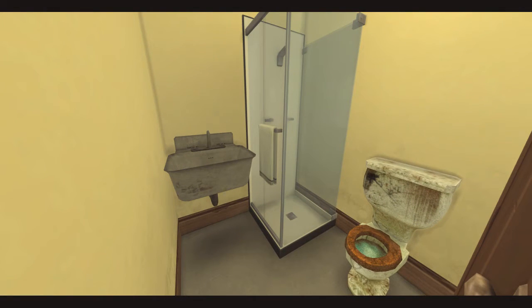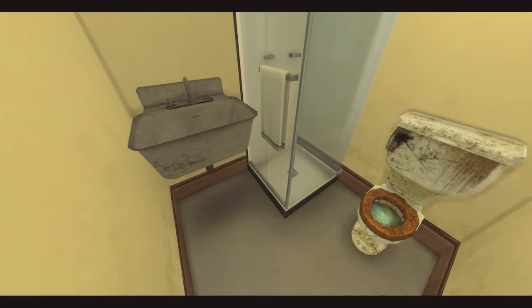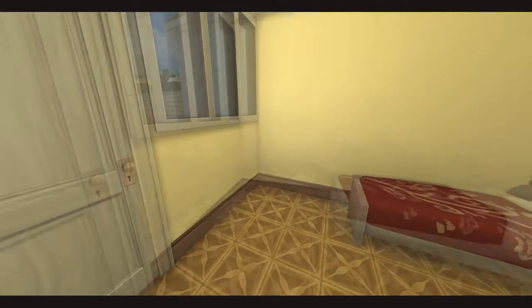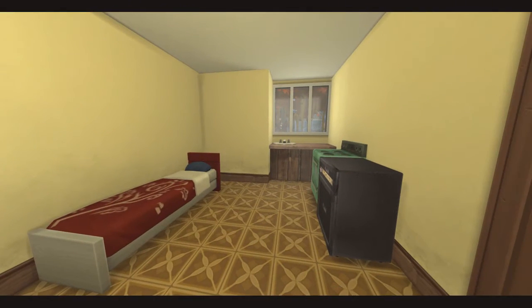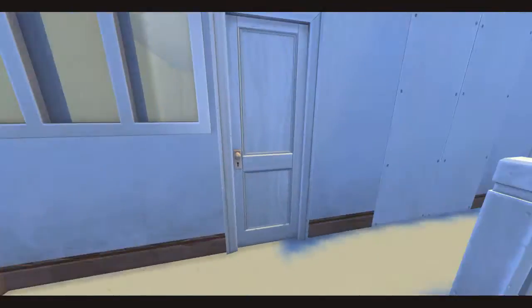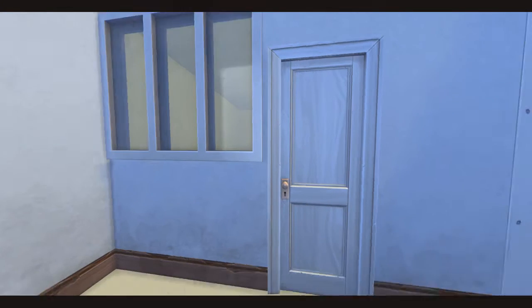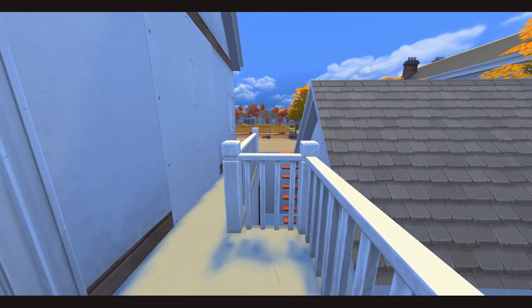I walked in, immediately looked at the place, didn't even look at my boyfriend. Then I went into the bathroom and it was the smallest thing I've ever seen. Me and Dave are both big people — we both weigh around 200-something pounds — so we were not gonna fit in that tiny shower that was right next to the toilet.